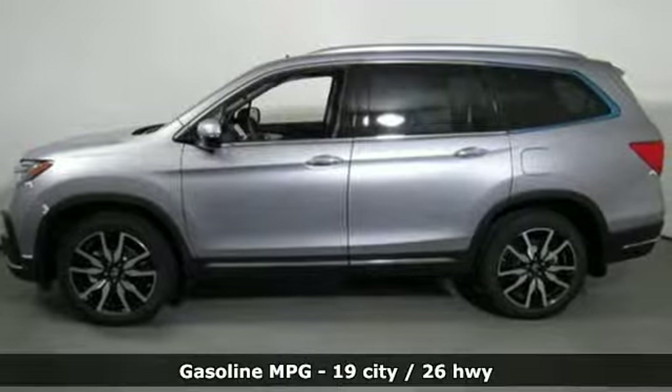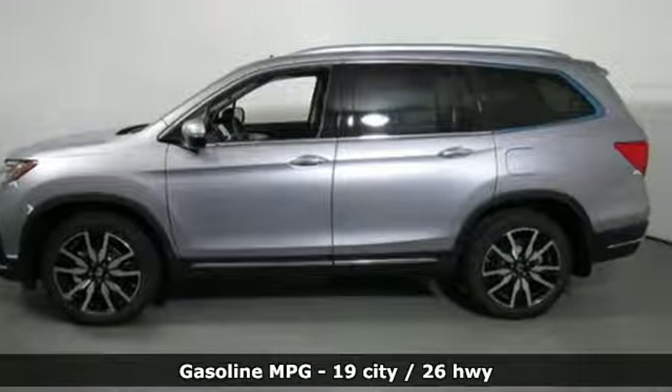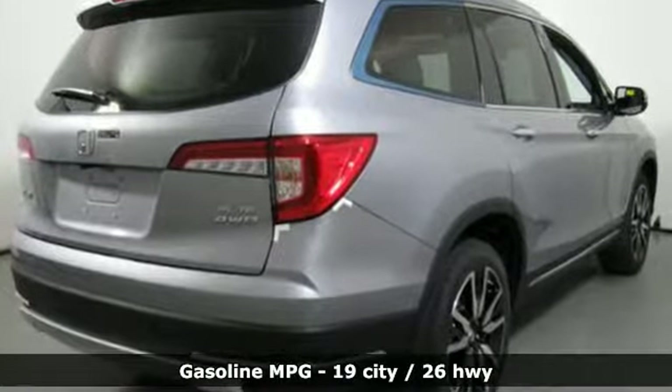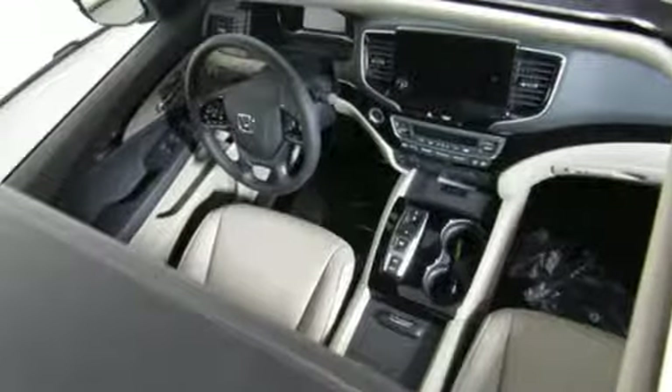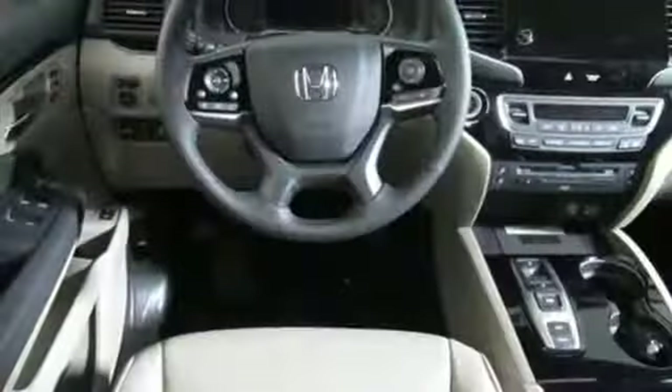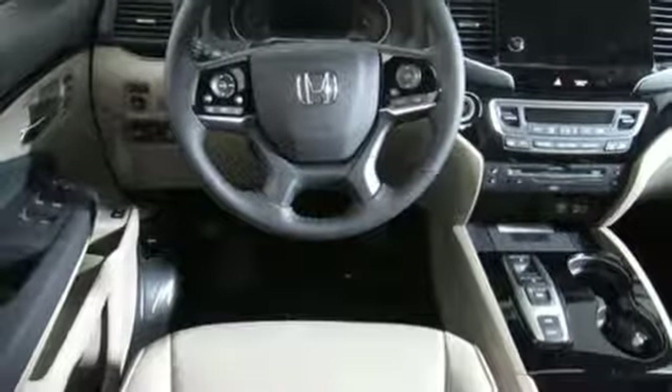It's well equipped with the features you need: integrated navigation system with voice activation, power tilt-down heated mirrors, heated and ventilated leather bucket seats, auto dimming rear view mirror, and doors and push button start proximity key.